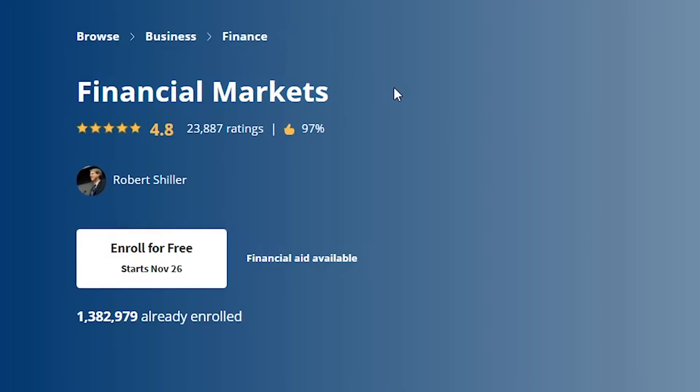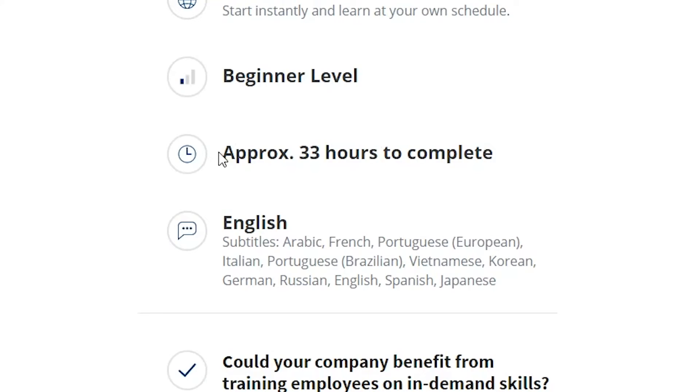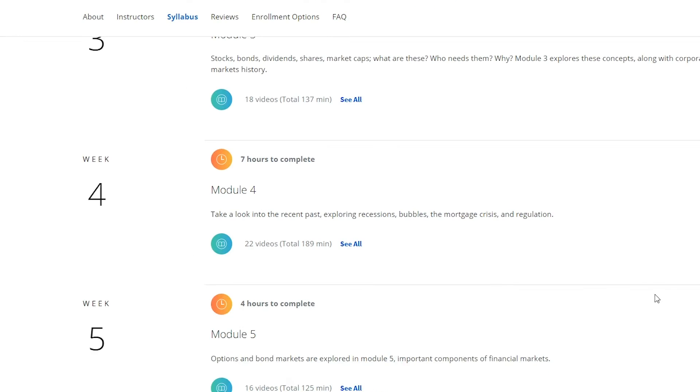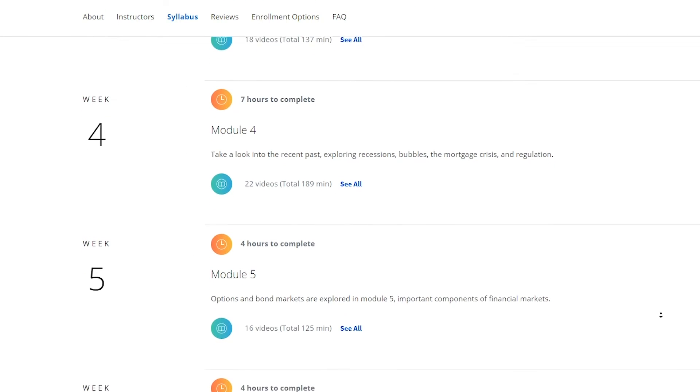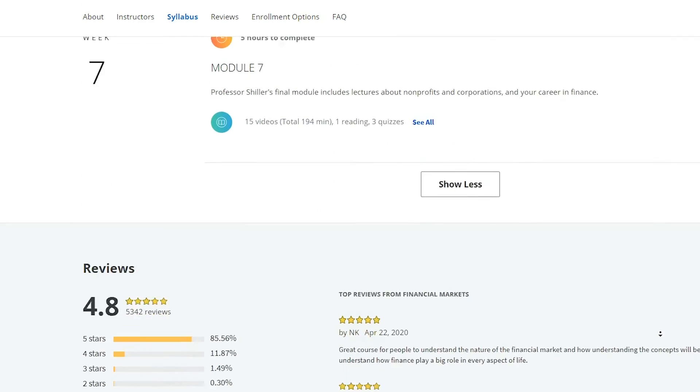Second, we have Financial Markets, a course offered by Yale to all those students interested in financial analysis. It takes approximately 33 hours to complete and covers the basic concepts, ideas, techniques, and institutions that shape our financial world. They also have an introduction to risk management, behavioral economics, and banking industries. By the end of this course, you'll better understand how the financial market works and how you can use these concepts to benefit your life. You can later buy the certificate for $49 or by subscribing to Coursera Plus.